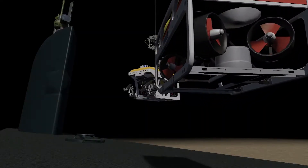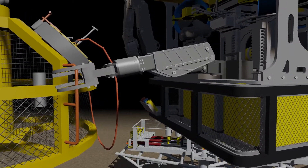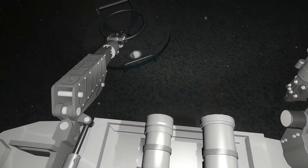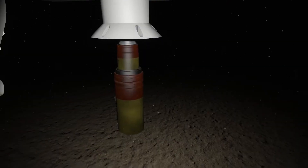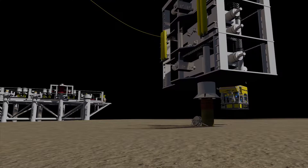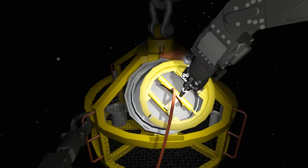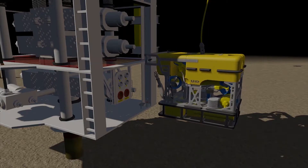It enables team communication, training, and operations containing multiple vehicles and procedures in a single mission, reinforcing existing pilot techniques with risk-free preparation in unfamiliar procedures. Simulation is an important application in industries prioritizing risk management and efficiency.